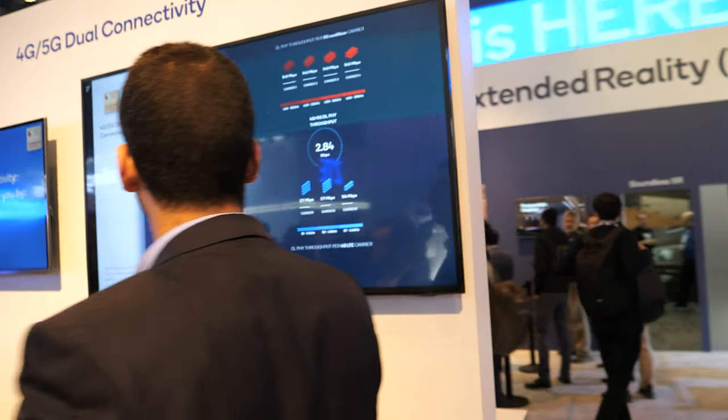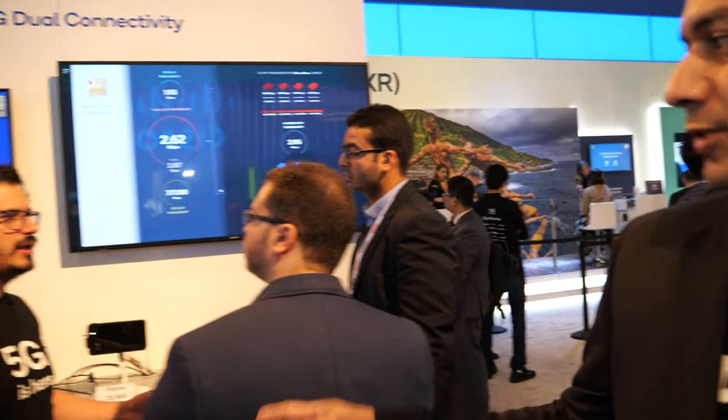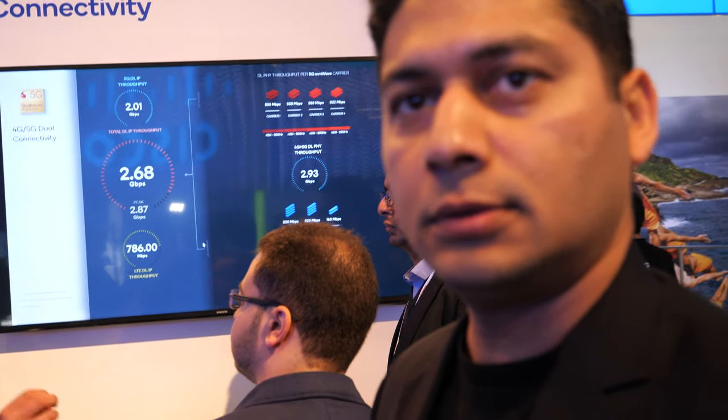Looking at the demo here — is that X55 in this device? No, this particular device is demoing on X50. I can see 2.7 Gigabits. Is there any throughput difference between X50 and X55? With X55 we enable higher throughputs — it goes up to 7 Gigabits per second. With X50 we had it limited to about 5 Gigabits per second. So there's roughly a 30% bump.